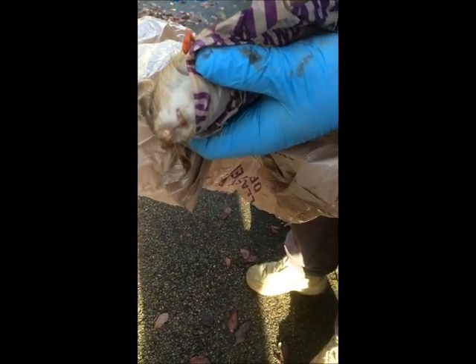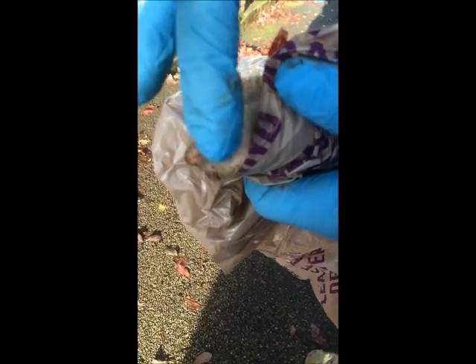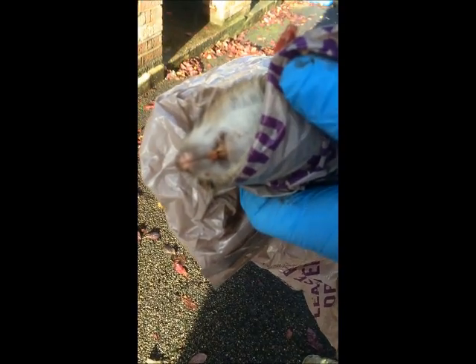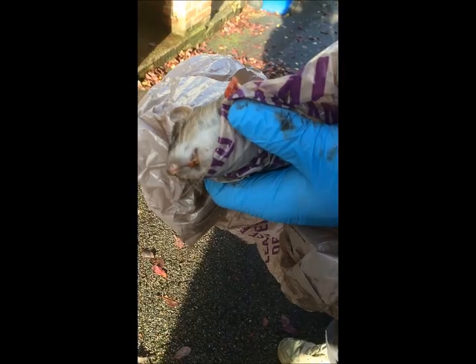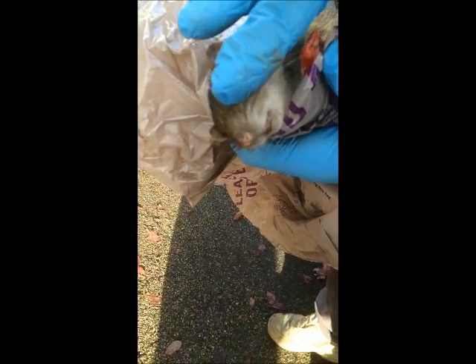Let's look at the teeth — the teeth differentiates as well. Very strong teeth. With rats, they actually gnaw down like this — might say nibble, nibble, nibble.